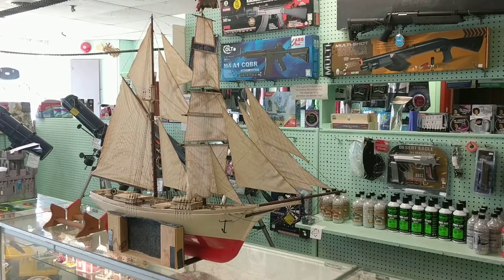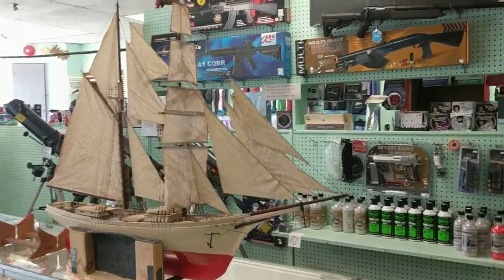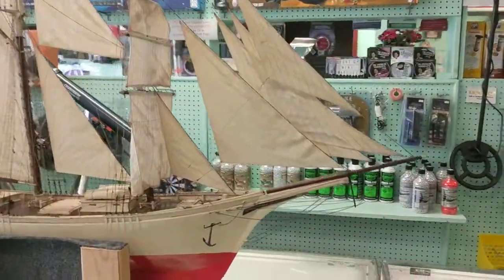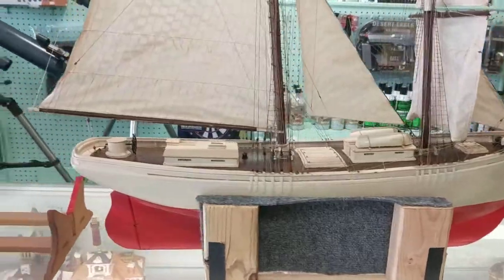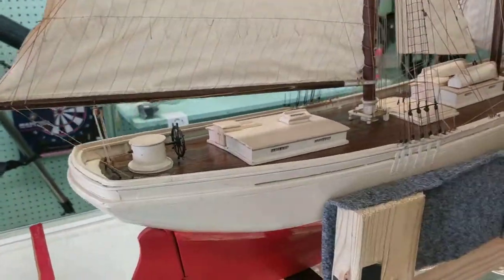Hi, this is Alan at Hobbymasters bringing you another completed model ship restoration. Today we have a two-masted schooner that was brought into us by a local family. This thing came in with about an inch thick layer of dust all over it.